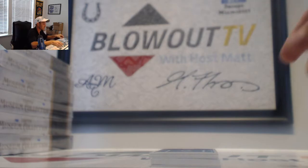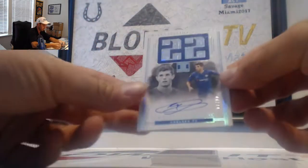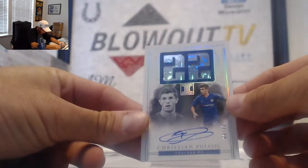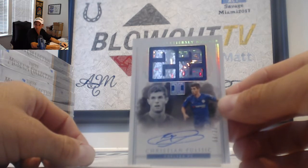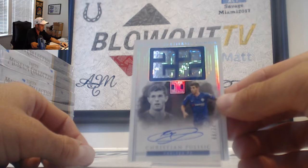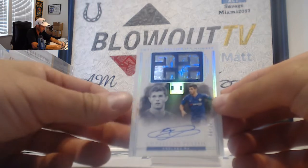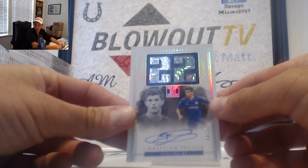Oh, this is going to be a nice piece right here. That is a nice piece. Numbered 8 of 22 — pretty good time to get this hit. Christian Pulisic, Impeccable Jersey Numbers, 8 of 22. AJ, congrats man.